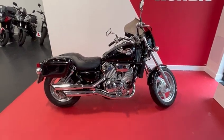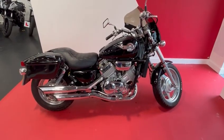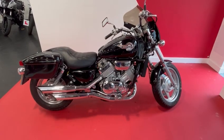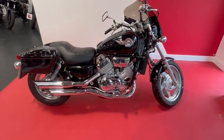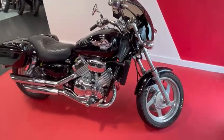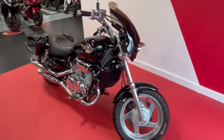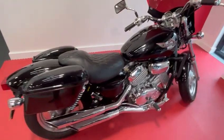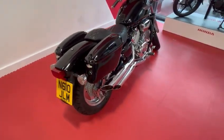Hi everybody, welcome to Smith's Honda. Here we have today a rare bike for sale. This is a Honda VF750C — very popular custom bike in America. Not that many were ever brought into the UK. This is a 96 year model and overall condition for its age is excellent.